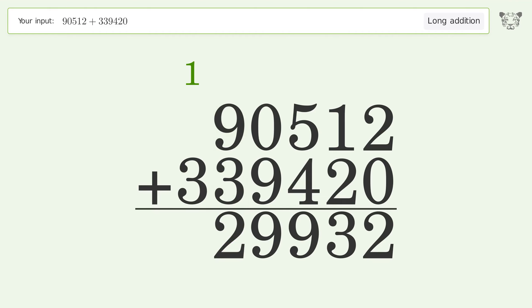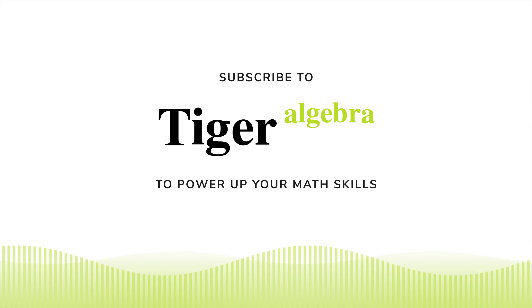9 plus 3 equals 12 — carry 1 to the hundred thousands place. 1 plus 3 equals 4. And so the final result is 429,932.